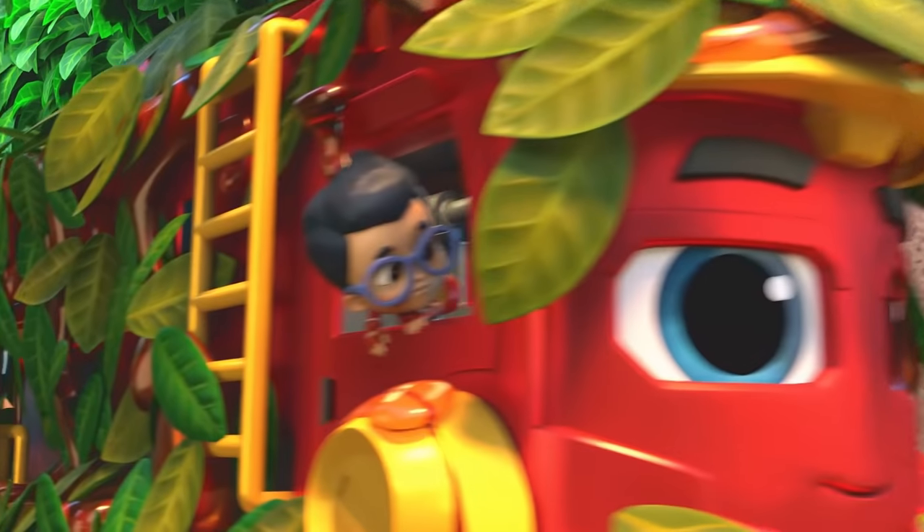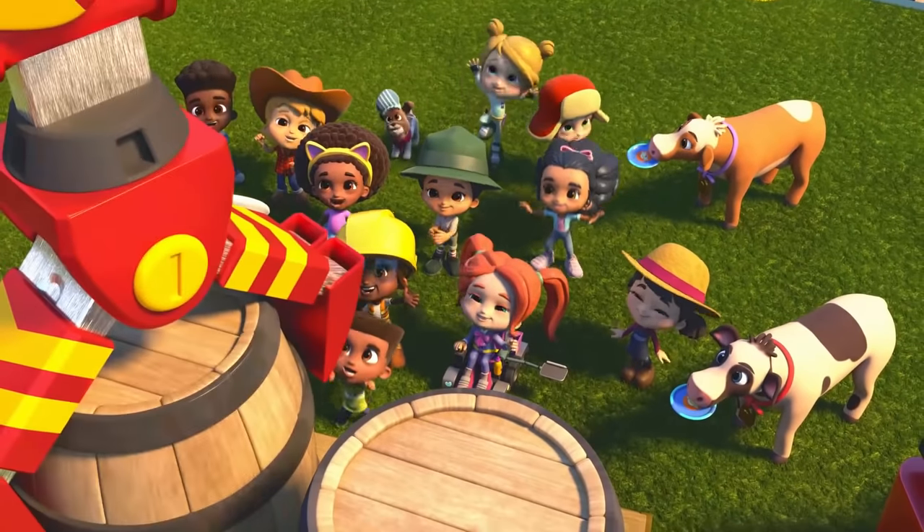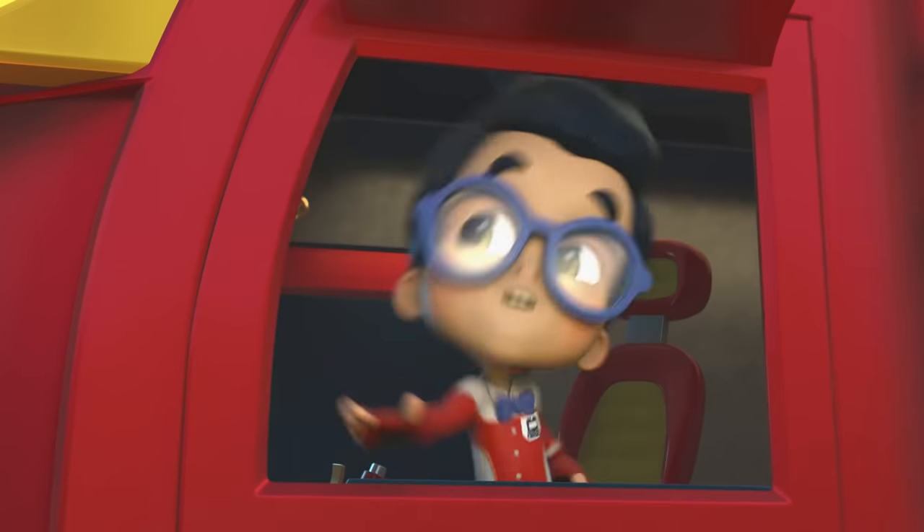Now let's get out of here! Woohoo! Done! And delivered!